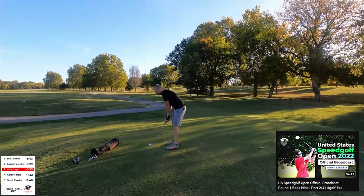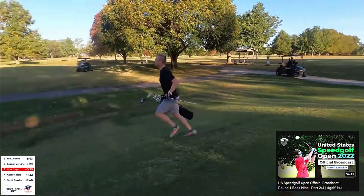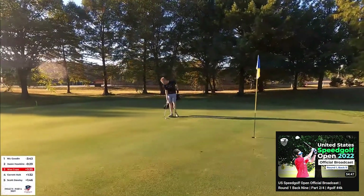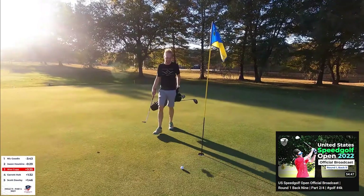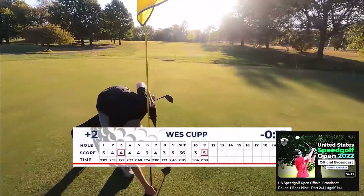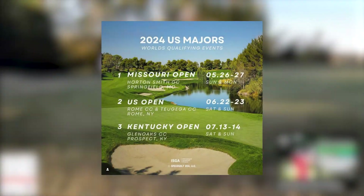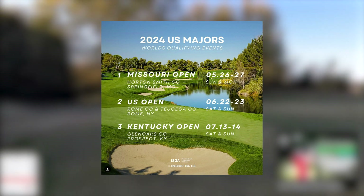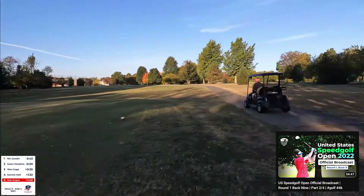Speaking of international speed golf dominance, Team USA is going to be looking to crash the party at the top of the leaderboard. Even on American soil in 2022, Team USA only had two speed golfers in the top 15 at Worlds — West Cup was eighth, Jason Hawkins 11th. That's not going to be satisfactory for director Scott Dulley. Speed Golf USA is going to be announcing the Team USA qualifying process based on US tour results. The plan is the US Speed Golf Open in June, Kentucky Speed Golf Open in July, Missouri Speed Golf Open in August — and on the strength of those results, Team USA will have automatic qualifiers and a couple of captain's picks.